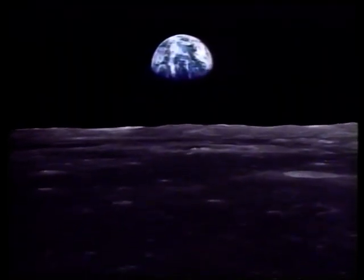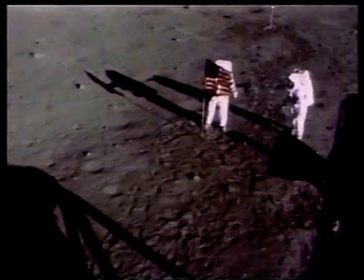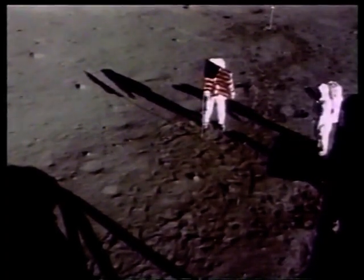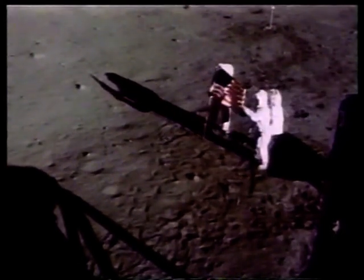If humans did colonise the moon, they could use the water to drink, and they could make oxygen from it to breathe. They could even make hydrogen and oxygen rocket fuel from it. Launching rockets from the moon would, in theory, be a very good way of exploring space.